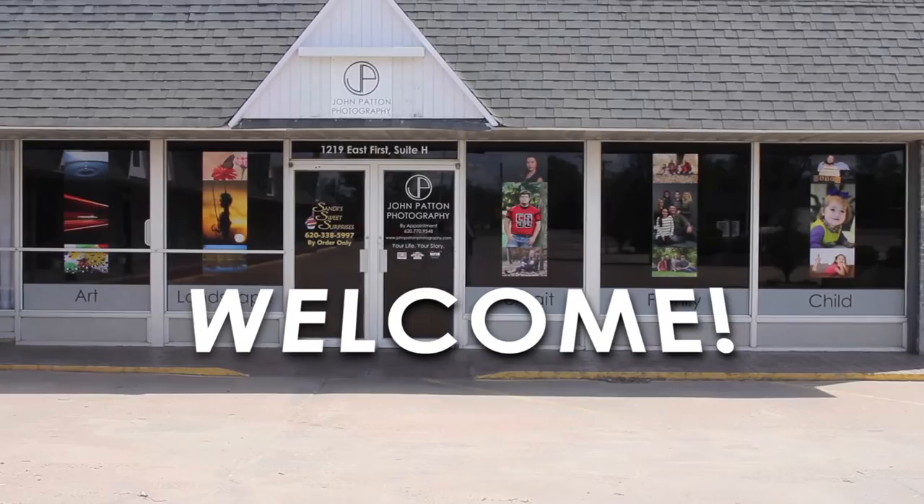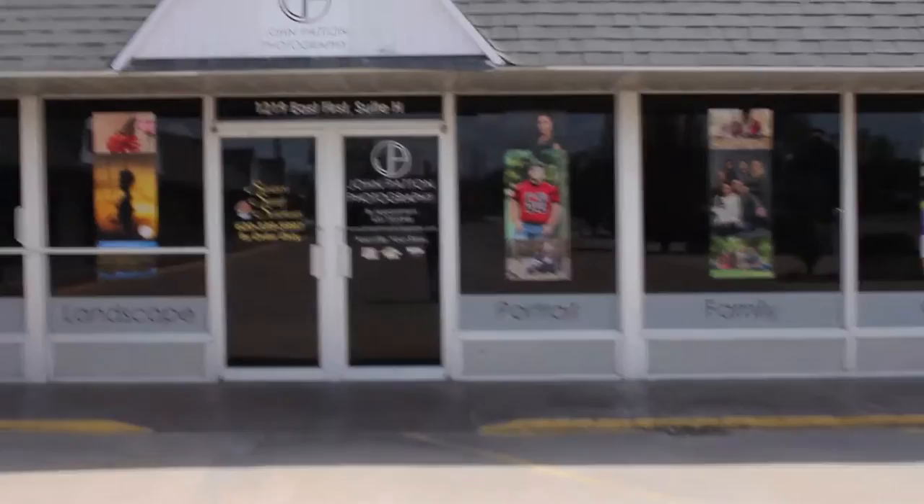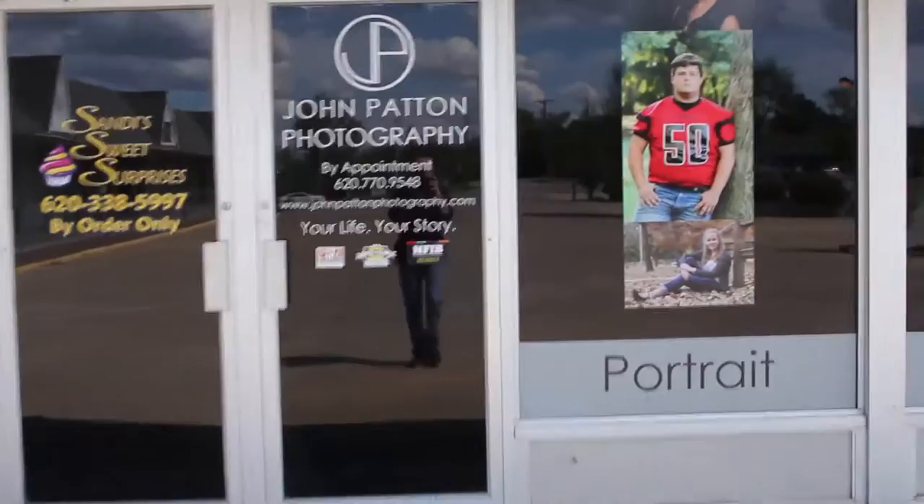Hey, John Patton here. Today I thought I'd take you on a tour of my studio. I'm located at 1219 East 1st in Pratt — that's right on Highway 54. So let's go inside and take a look.